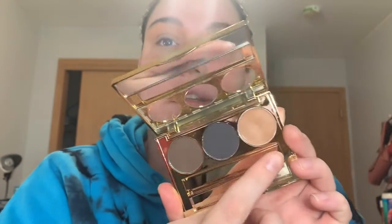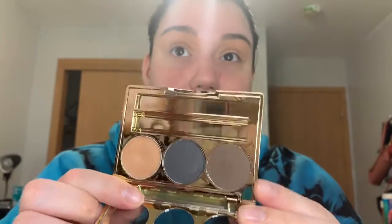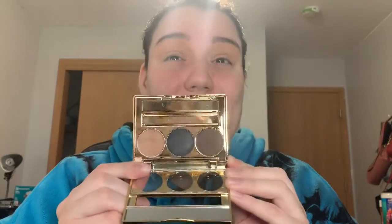My thoughts on the brow bar overall: the concealer is actually pretty dark on my face, so that is a no. This is probably not my least favorite product in the BoxyCharm — I will try the brow bar — but as a person, this is kind of a really dark brow situation.